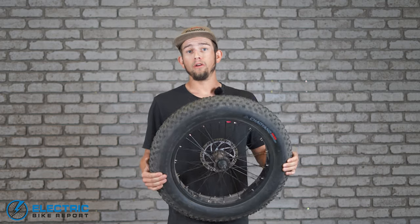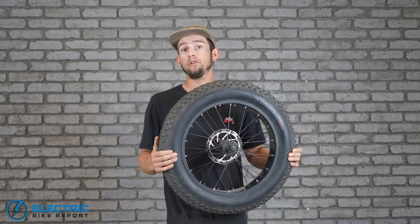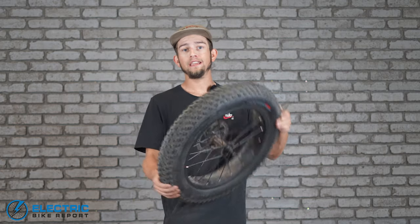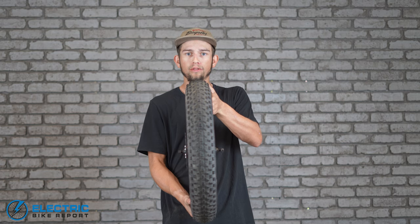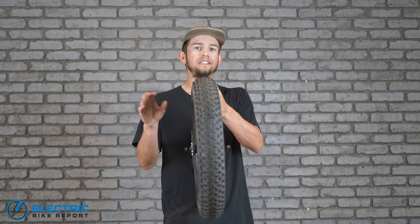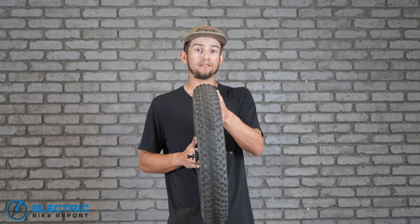Now, if I was on-road with this tire, I'd want to run closer to 25 to 30 PSI. That will hold its shape a lot better with more pressure, and you're going to be rolling a lot faster the stiffer the tire and wheel setup is overall.